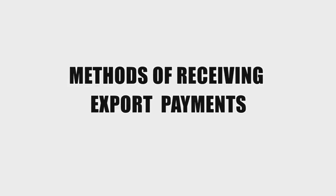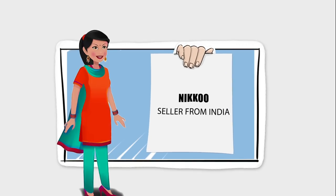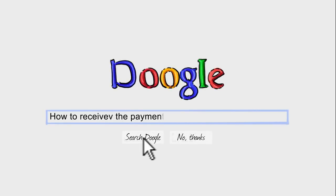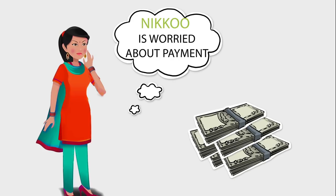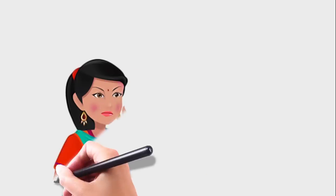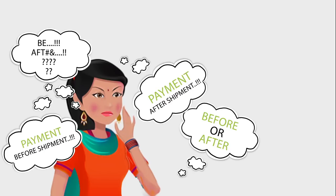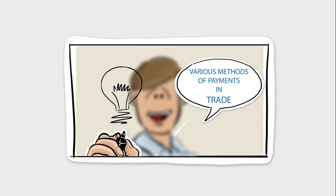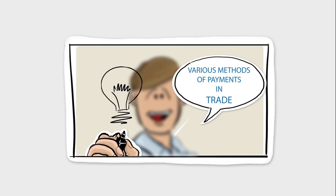Our young entrepreneur Niku has got an export order. The prices and INCO terms have been negotiated. Niku has some doubts about the various methods of receiving payment — does she receive payment before shipment or after, and can she be sure of payment after shipment? To answer her questions, we explain what the various methods of payment in trade are.